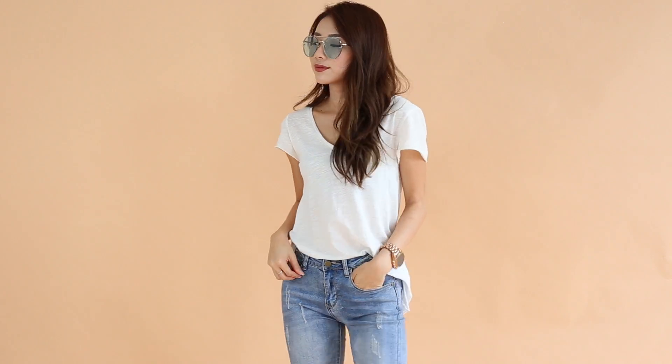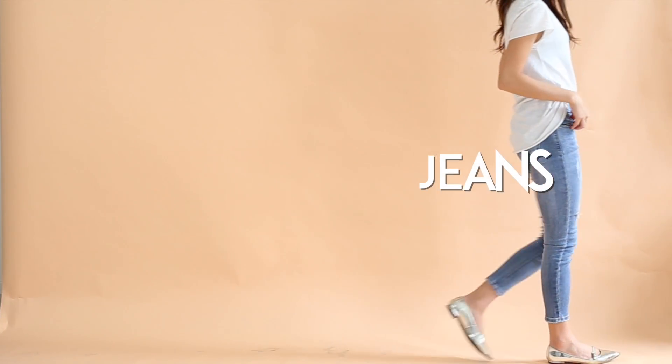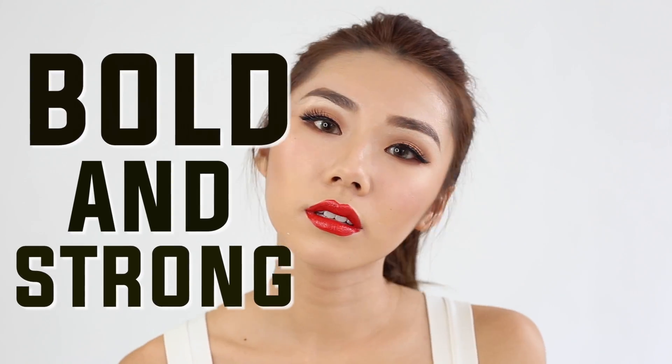And we are done! This look is very natural and easy to do — it's great for everyday. Now we'll move on to the bold and angular brow look.